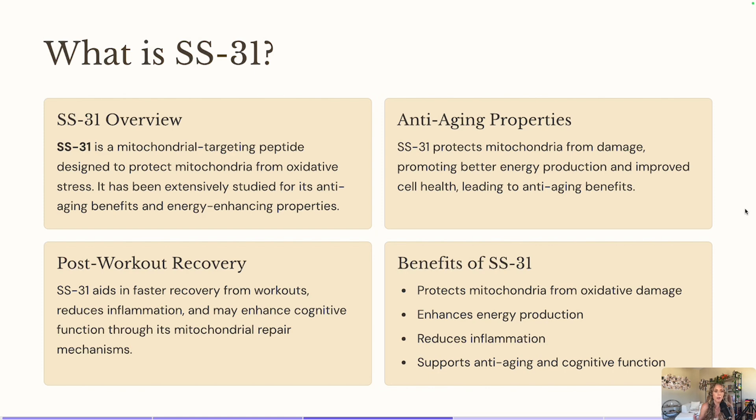The faster we can recover, the sooner when we go back into the gym for our next exercise performance, we're going to be able to perform more efficiently because our recovery time is getting sped up. So some of the benefits that SS31 is going to have: it's going to protect your mitochondria health from oxidative stress damage, it's going to increase your energy production, and it's going to reduce inflammation. Therefore, it's also going to help support anti-aging and cognition health.